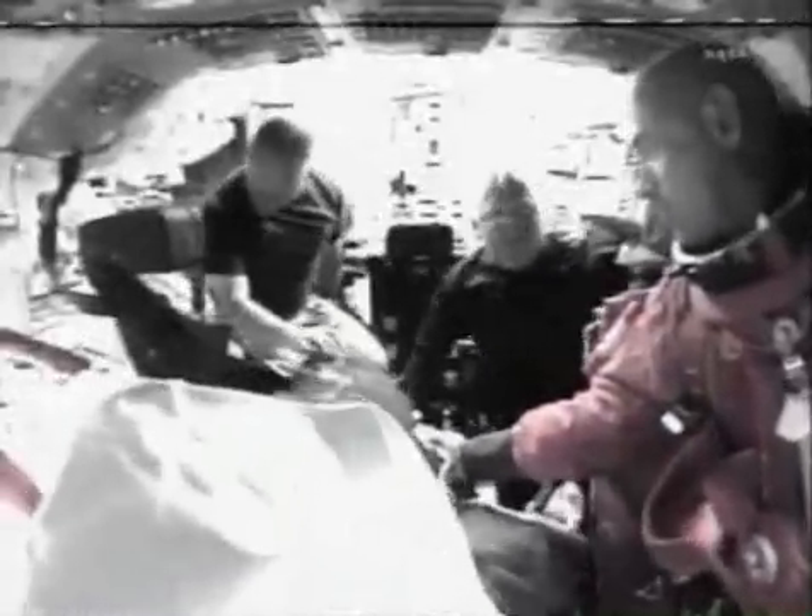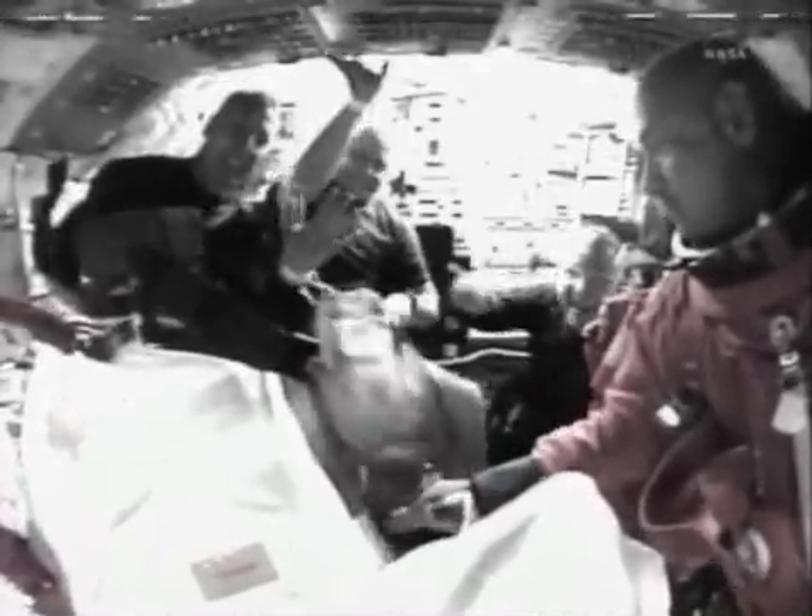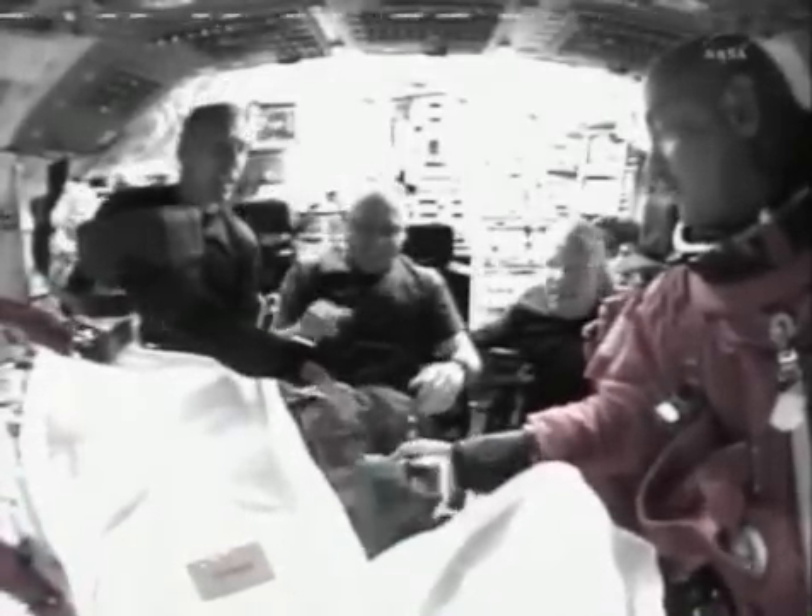This, again, was video recorded earlier today, soon after the crew's 7:56 a.m. Central Time launch. This actually came down about 9:52 a.m. Central Time.